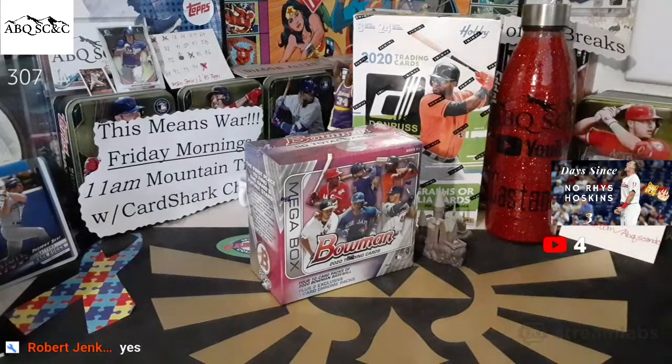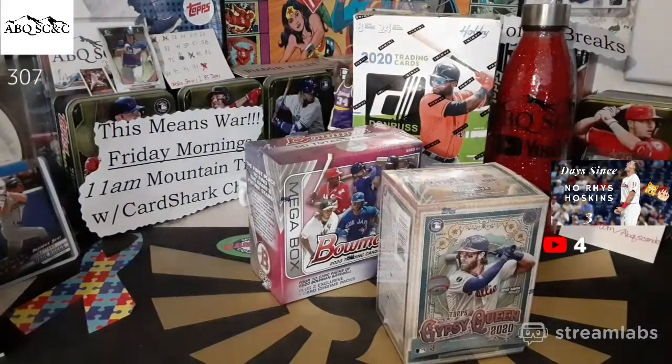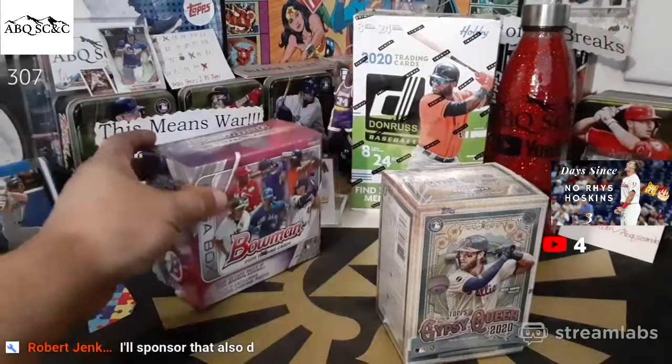Oh, what else do I have? Because we're gonna be here for a little bit. Let's do Gypsy Queen — we'll do Gypsy Queen as well and then we'll open that other one up. Oh, we can play some trivia while we wait if you guys want. Oh darn, I got all super excited for opening the Bowman mega box that I hopped on super early.